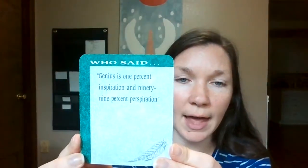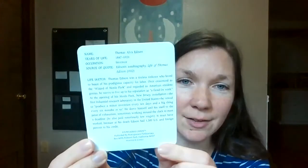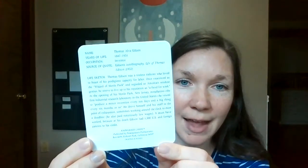So the flashcards we're doing — one is a quote. This is the deck of cards called Knowledge Cards: Memorable Quotes. It's so old the whole thing is falling apart. It has a quote on the front, and on the back it tells you who said it and information about the context of the quote and the person.